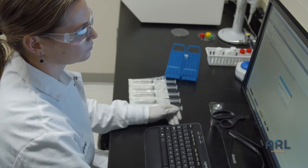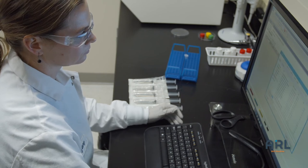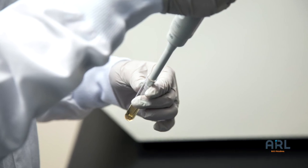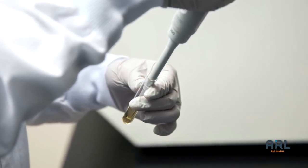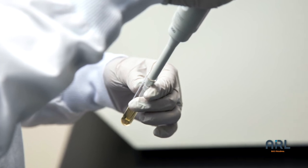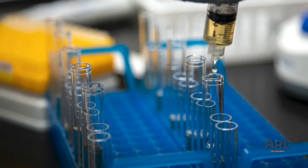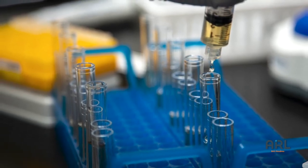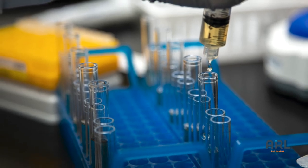Another important facet of any sterility test is proper method suitability. ARL performs method suitability on each formulation to determine whether inhibitory or interfering properties are present in a drug product that may prevent the generation of an accurate test result. Method suitability testing shows that the Celsis rapid sterility test method is valid for the specific drug product and reduces the possibility of a false negative or false positive result.